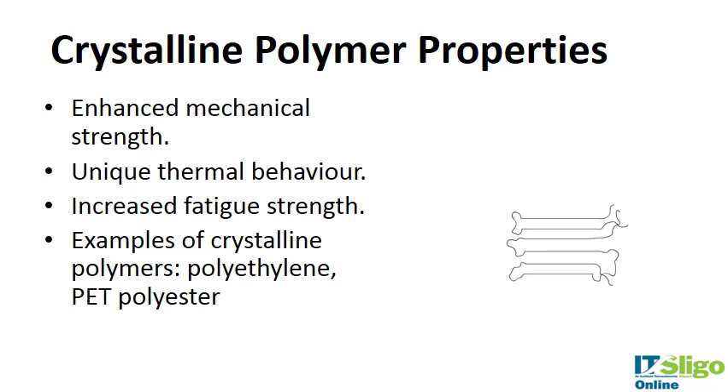Crystalline polymers have enhanced mechanical strength due to the ordered arrangement of their chains. Because they are neatly ordered, they give strength in that direction. They have unique thermal behavior, increased fatigue strength, and examples include polyethylene and PET polyester.